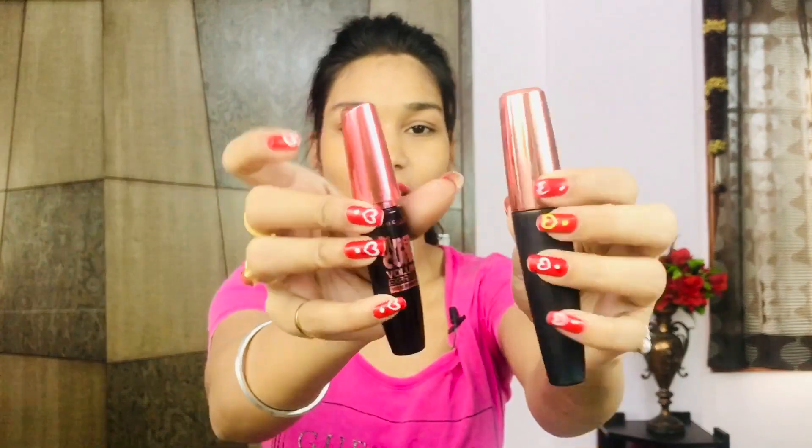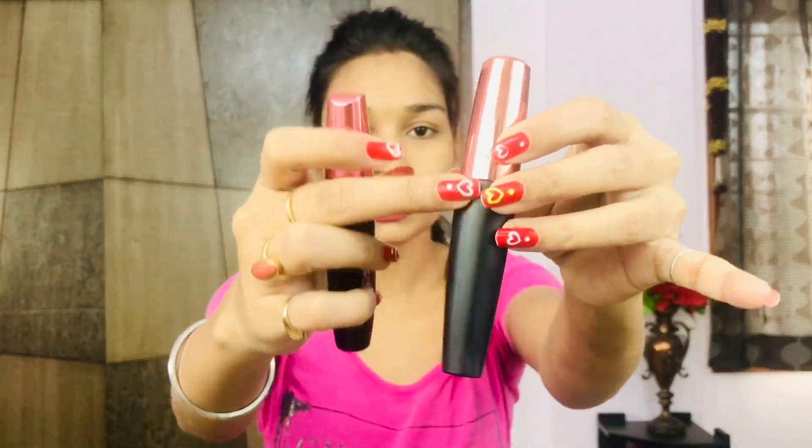This is the mascara. Here it is alongside my Maybelline Hypercurl mascara. You can see there is quite a similarity — both have a shiny top and a black bottle. I think they've copied this format.